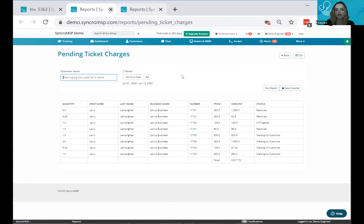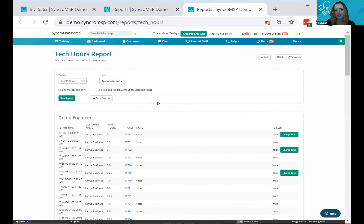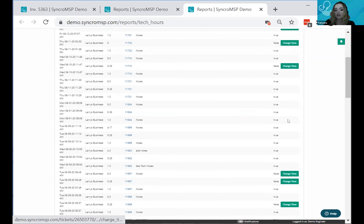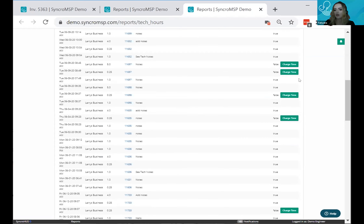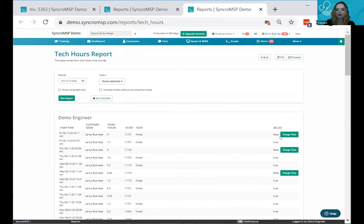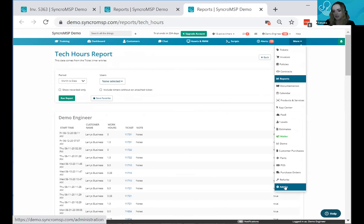The pending ticket charges report gives you a running list of all pending charges — it shows the status and the total outstanding that you have not yet billed. The tech hours report shows time on a per-technician and per-customer basis with a link to the ticket. From this report, if techs need to charge time for a customer, you can add those charges straight from here without going back into the ticket manually.